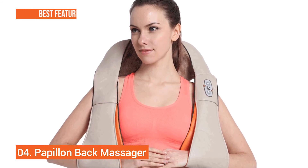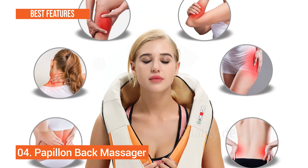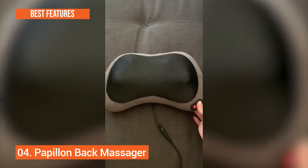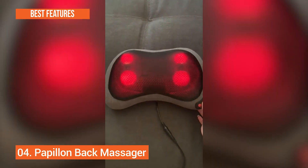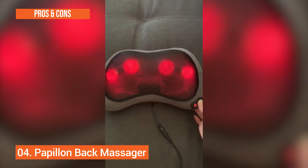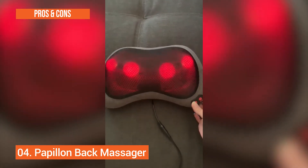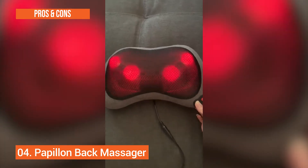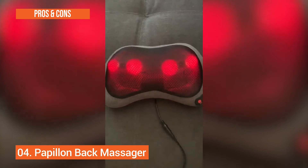The best key features are: equipped with 3D massage nodes, ergonomically designed, 3 adjustable speeds, and encased in sofa fabric. Moving to the pros: it is well designed, versatile, and has optional heating. And for the cons: the cord is inconveniencing, not great for sensitive skin, and weak power source.